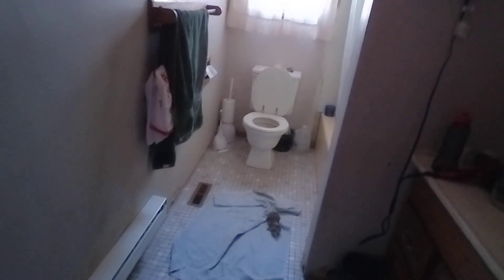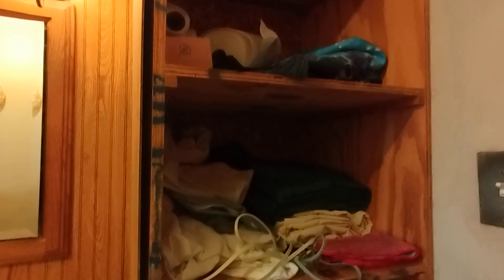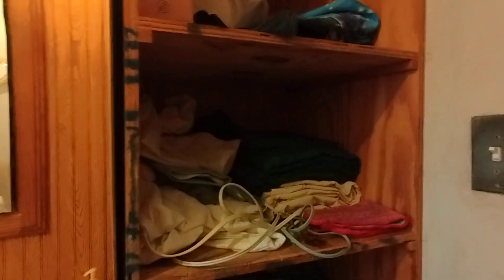Bathroom. Basically all I'm doing to that for now is just giving it a good cleaning every week. I am going to come in when I clean the bathroom and rearrange the linen closet — as you can see, it has no doors. My husband kept promising me he was going to put the door on it, but he never did.